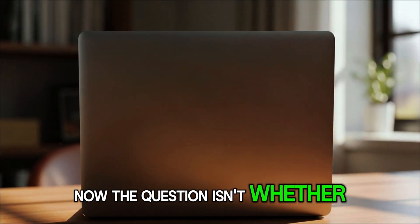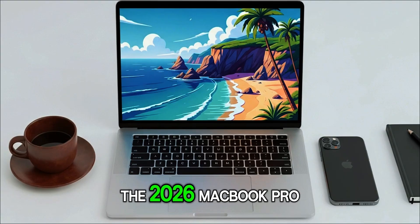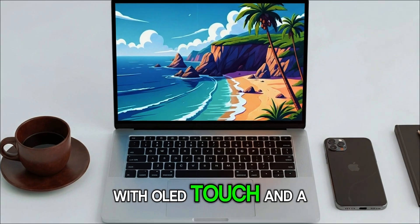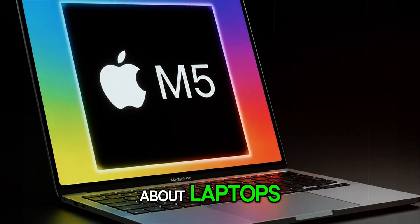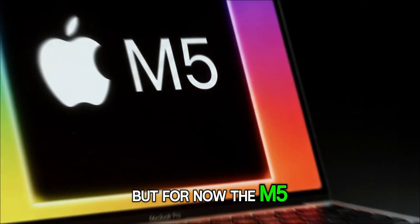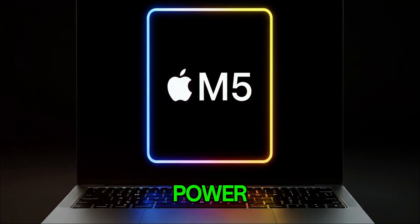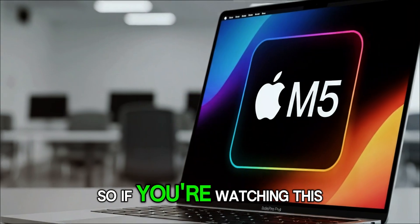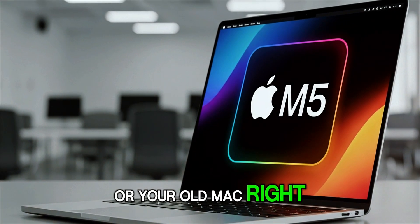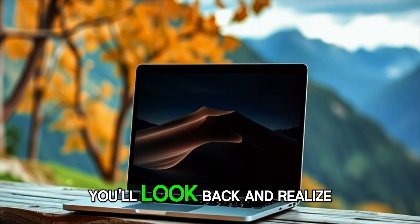The question isn't whether you should buy it — it's whether you're ready for what's coming next. Because if the leaks are true, the 2026 MacBook Pro with OLED, touch, and a complete redesign could redefine everything we know about laptops. But for now, the M5 stands as a quiet revolution — a machine that doesn't scream power, but whispers perfection. A year from now, you'll look back and realize this was the start of Apple's new era.